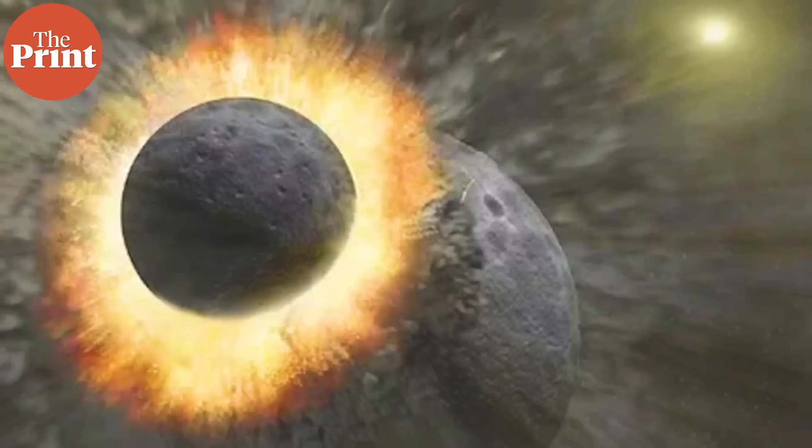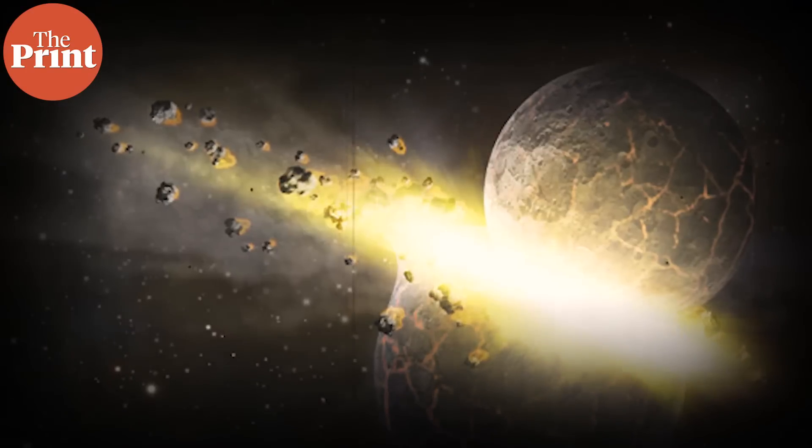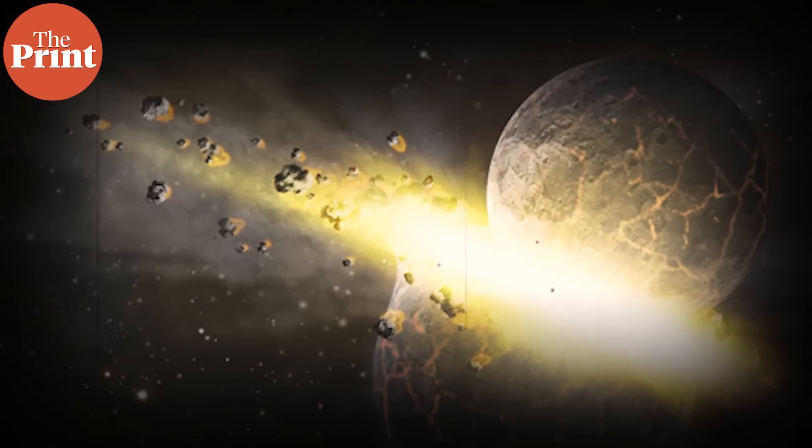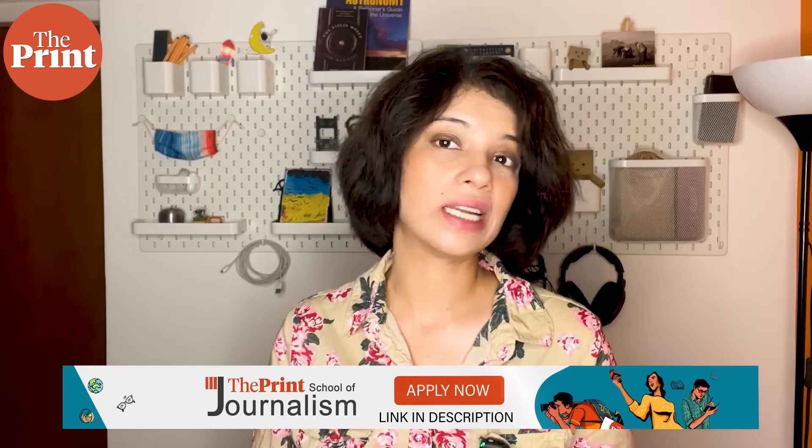Most astronomers agree that this is how the Moon formed, based on data comparing Earth and the Moon's composition. Theia collided either head-on or partially into proto-Earth, melting both bodies either partially or fully. This resulted in rocks that were ejected and began orbiting the Earth, similar to Saturn's rings. Over the course of a few days, these rocks accreted and coalesced to form the Moon as we see it today. This theory is supported by analysis of the lunar crust and Earth's crust, which share materials that could have occurred only through direct contact.